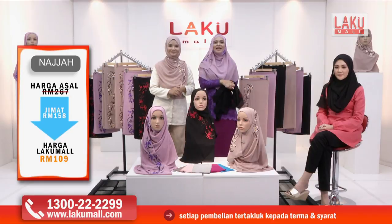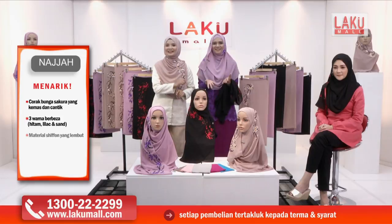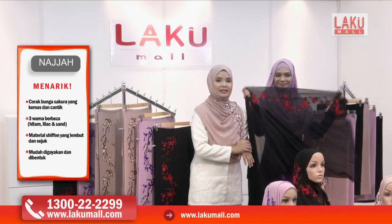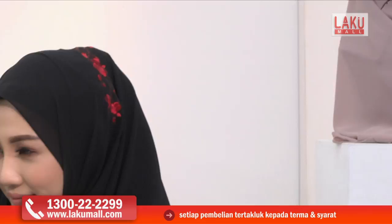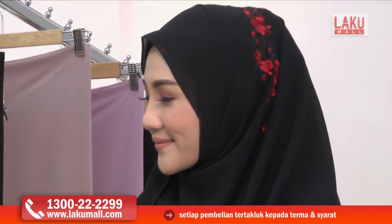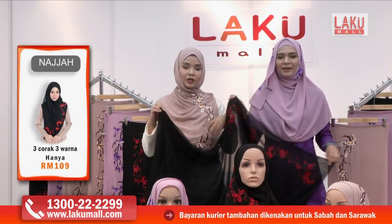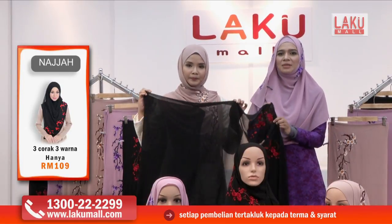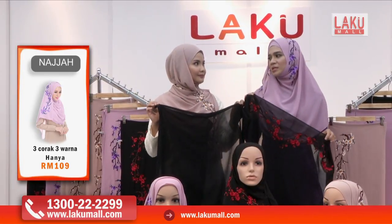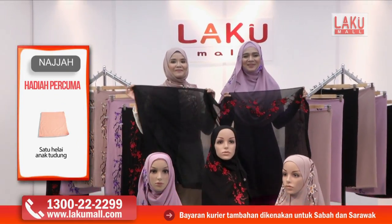Dan walaupun kita bercakap yang banyak hari-hari, ya Allah meeting, tak bergerak-gerak. Alhamdulillah, masih lagi terletak dengan sangat cantik. Jangan lupa, harga runtuh untuk hari ini di Lakumall, setiap masa bernilai. Untuk tiga shawl dengan inner yang sangat selesa daripada Najah secara percuma, kepada ibu-ibu dan kakak-kakak di luar sana yang risau tudung kita ni akan terlalu pendek atau terlabuh, jangan risau. Tudung Najah ni boleh disesuaikan — kalau tinggi boleh pakai labuh, kalau rendah boleh kita pendekkan sedikit. Telefon kami sekarang di 1-300-22-22-99 ataupun di website kami www.lakumall.com.